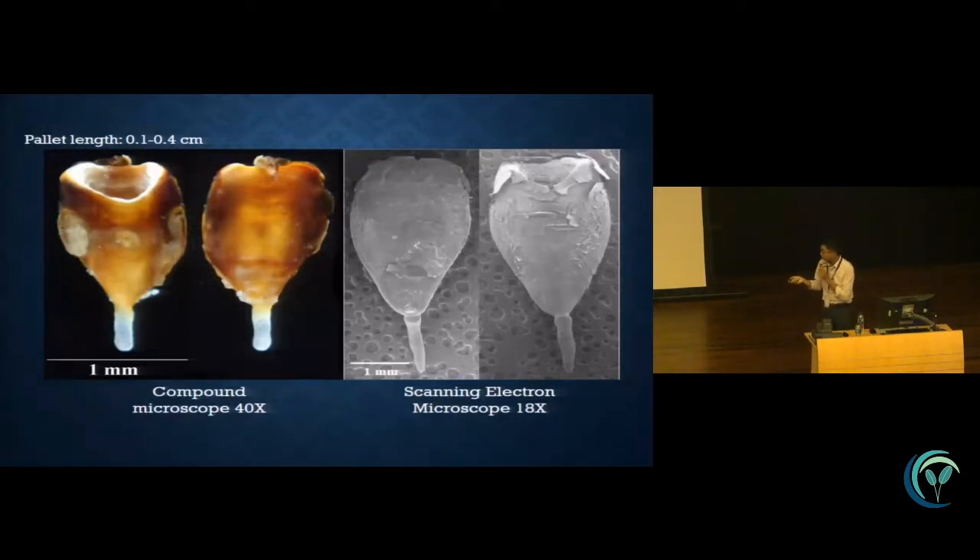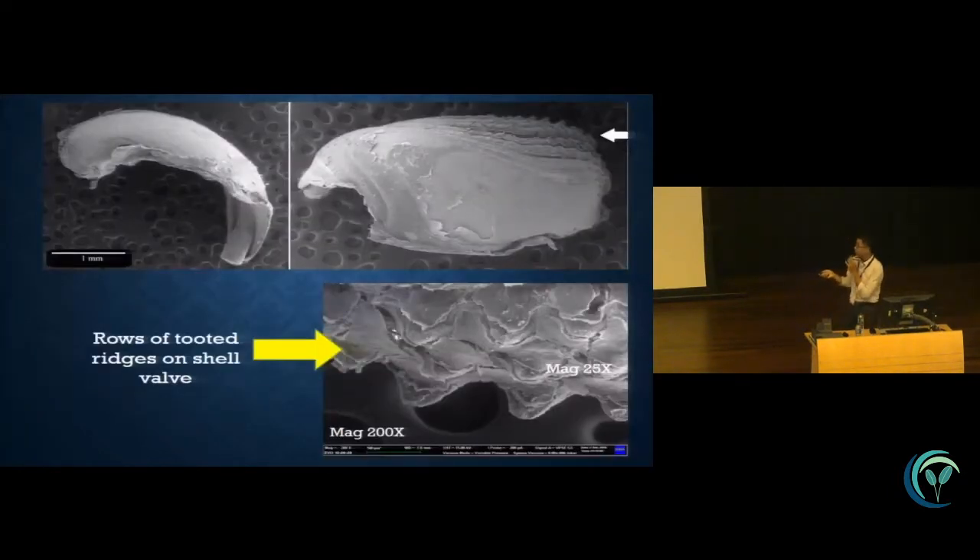This is the microscope picture of the pellets, and on the right-hand side is the SEM image. The pellets are about 1.5 millimeters and the shape is slightly elongated. This is the picture of the shell valve. From the top right-hand side you can see the shell valve with some ridged teeth, and the magnified image below shows these are used for the drilling purpose.